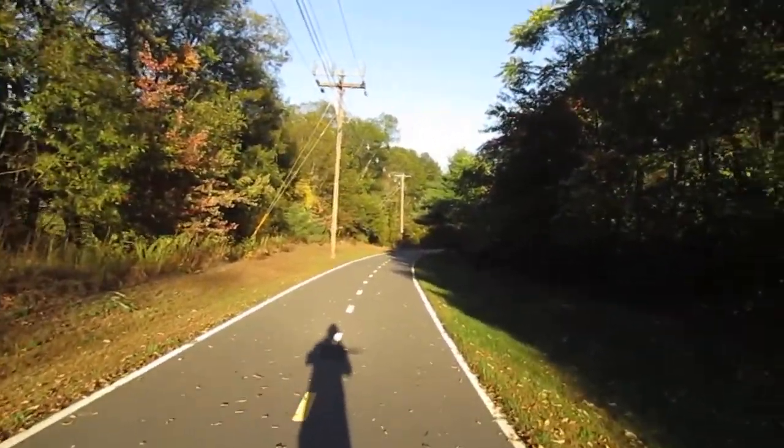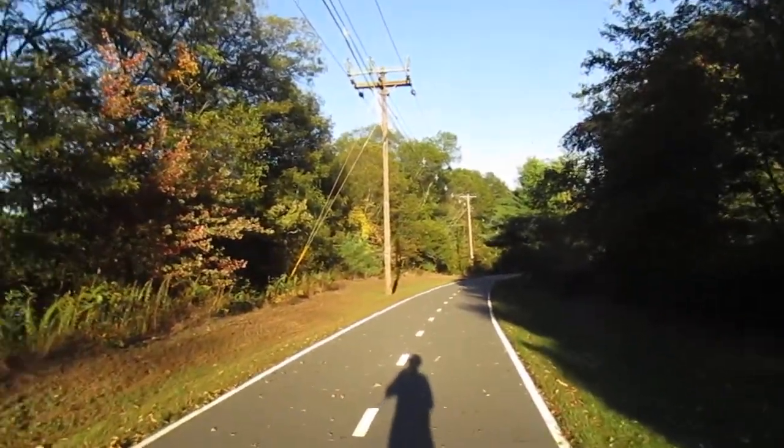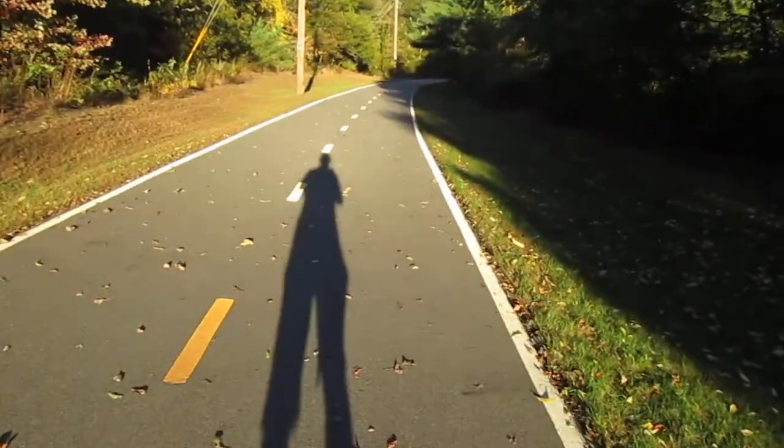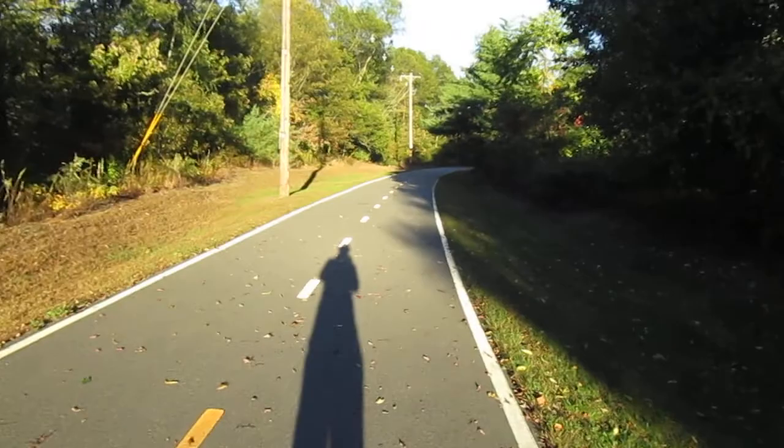No doubt this path approximately, if not exactly, matches up with where the track was. Alright guys, that about does it for this video. I'll start a new one — tune in tomorrow. There's the link to subscribe. Thanks for watching, that rocked.